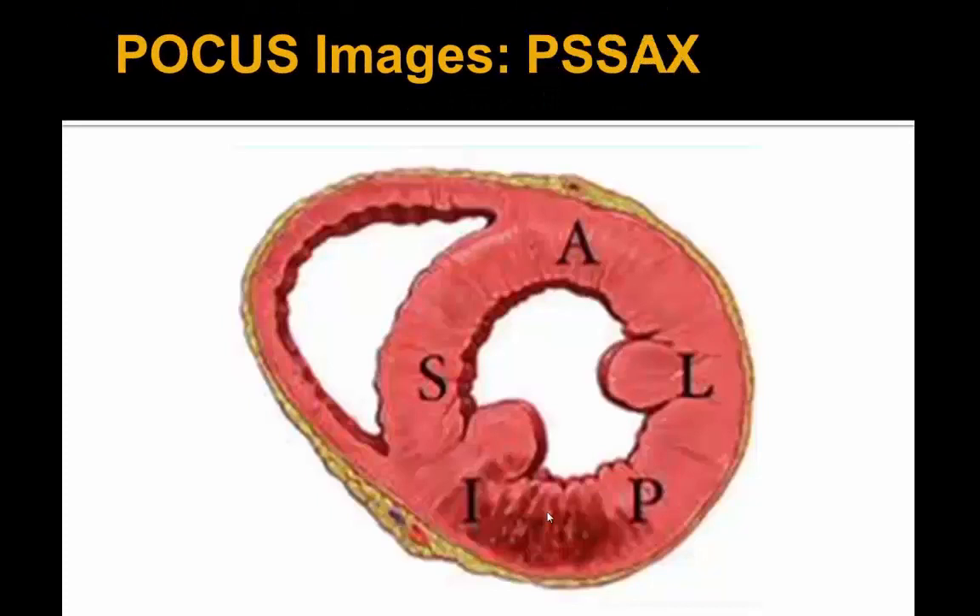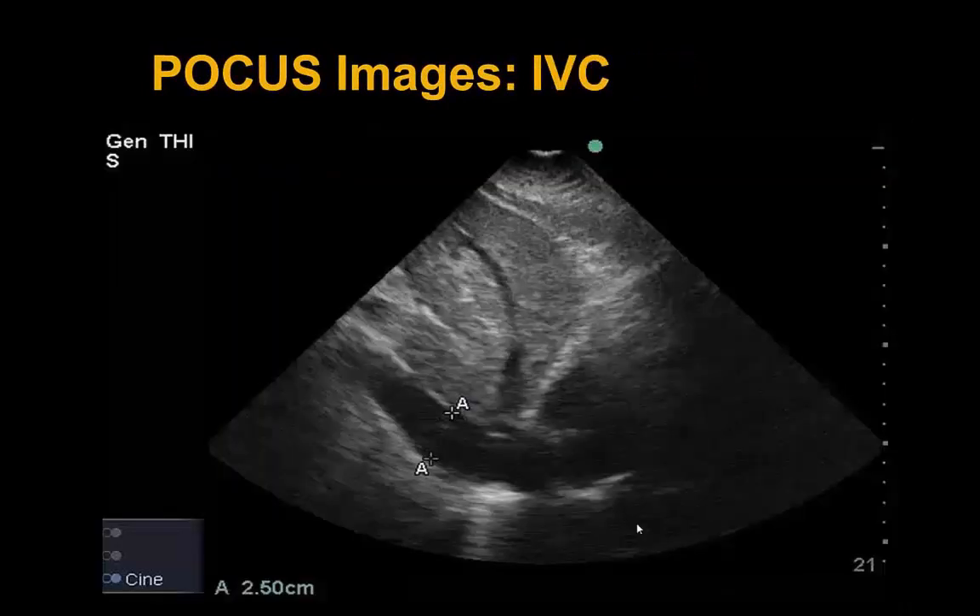As a teaching point, the parasternal short axis at the papillary muscle level shows the septum — split into the anterior septum and inferior septum — the anterior wall, the inferior wall directly opposite, the lateral wall on the free wall, and the posterior wall (also known as the inferolateral wall) where the inferior and lateral walls merge. The plethoric IVC measures out at 2.5 centimeters.